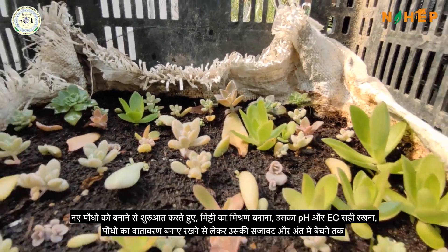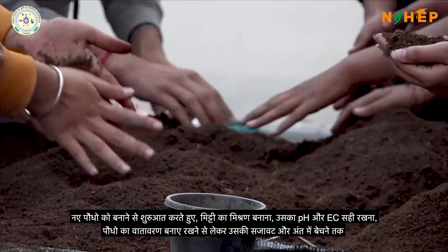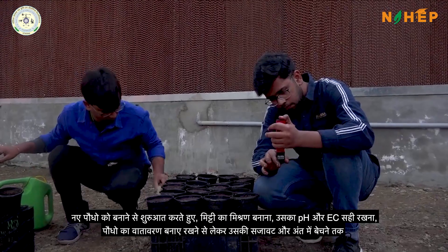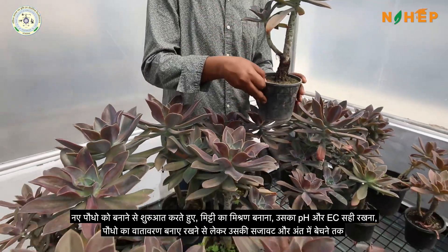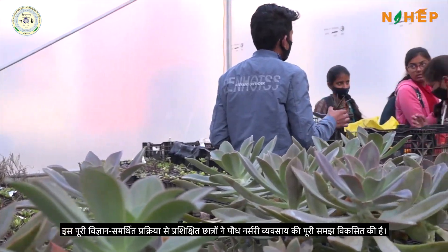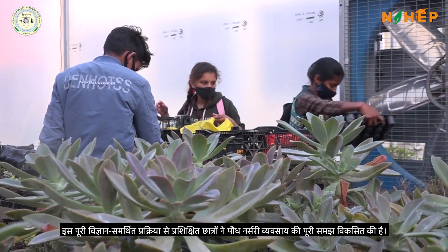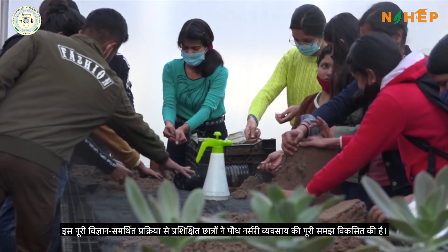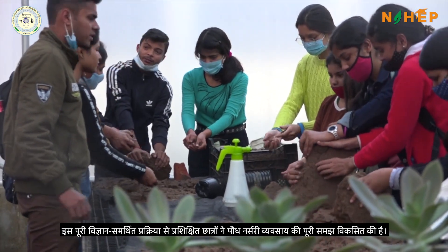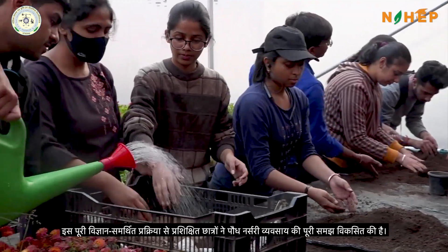Starting from propagating a new plant by various vegetative techniques, preparing the perfect potting mixture, maintaining the pH and EC suitable for the plant, maintaining the nursery environment, to its packaging and finally selling — the whole science-backed process has led to great learning for the students, so much so that the students have developed a complete understanding of the plant nursery business and are now capable of running a nursery business on their own.